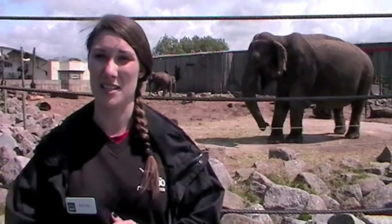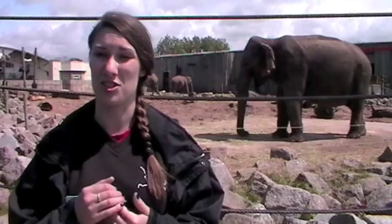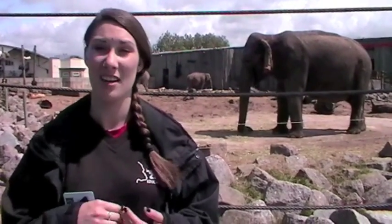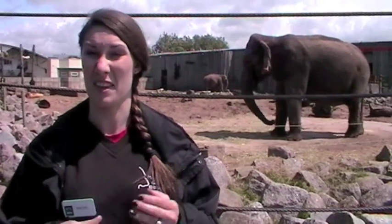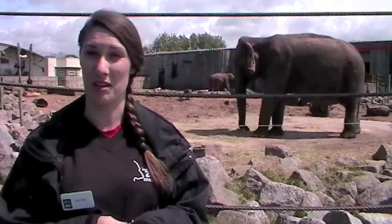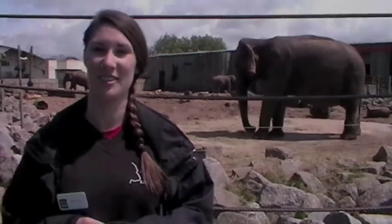During the day they also have training sessions with our keepers, which means the keepers are able to check their feet, file their toenails, give them a wash, check their skin all over for any cuts or bruises, and just make sure the elephants are happy and have a good working relationship with the keepers. They know over 40 verbal commands and they're very cooperative and lovely to work with.